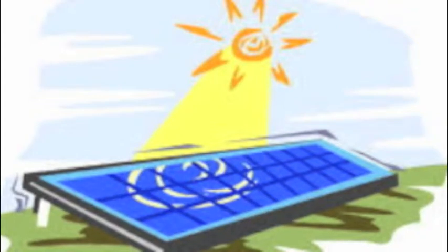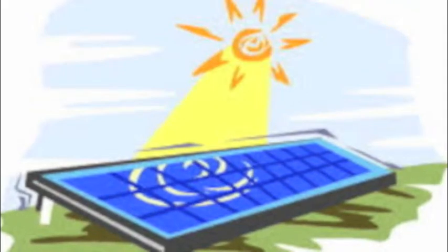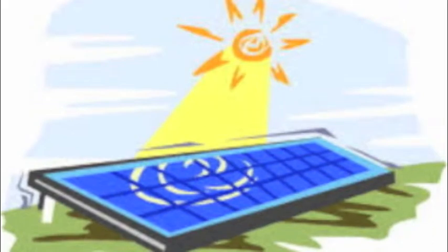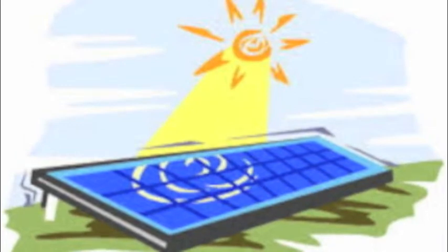As we mentioned earlier, 17.4 terawatts of energy are consumed every year. However, 120,000 terawatts worth of light energy from the Sun strikes the Earth's surface every year. This means that if we could learn to harness just one seven-thousandth of this energy, we could power the entire world.